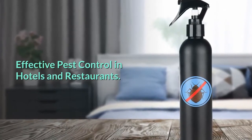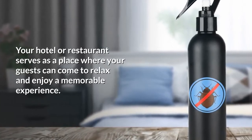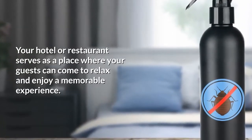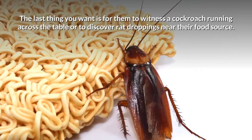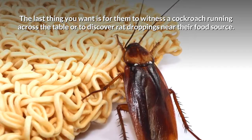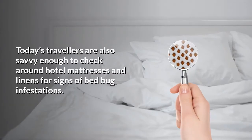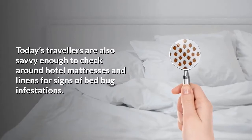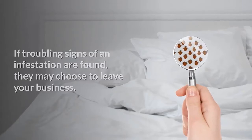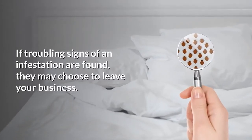Effective Pest Control in Hotels and Restaurants. Your hotel or restaurant serves as a place where your guests can come to relax and enjoy a memorable experience. The last thing you want is for them to witness a cockroach running across the table or to discover rat droppings near their food source. Today's travelers are also savvy enough to check around hotel mattresses and linens for signs of bed bug infestations. If troubling signs of an infestation are found, they may choose to leave your business.